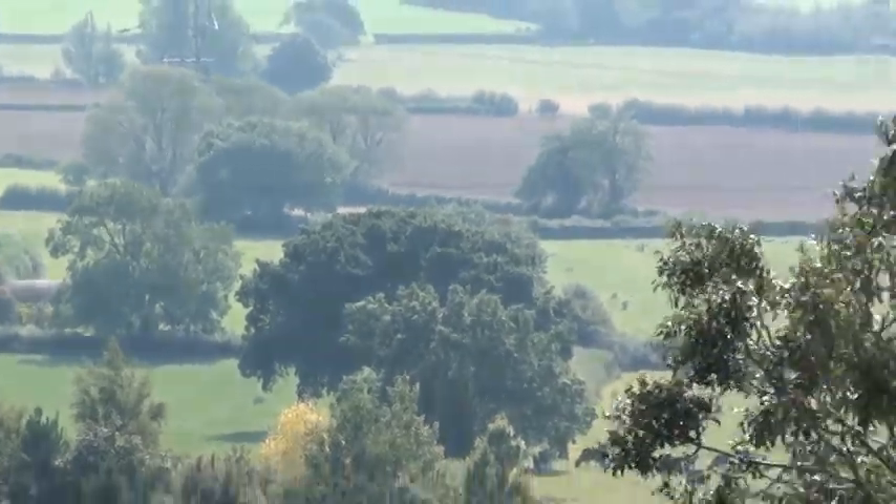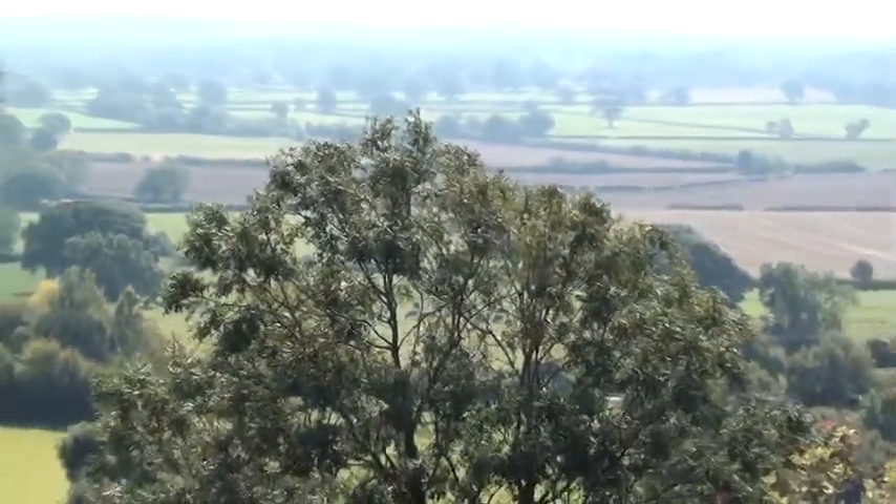A bit misty today, or slightly overcast. Lovely view from here.